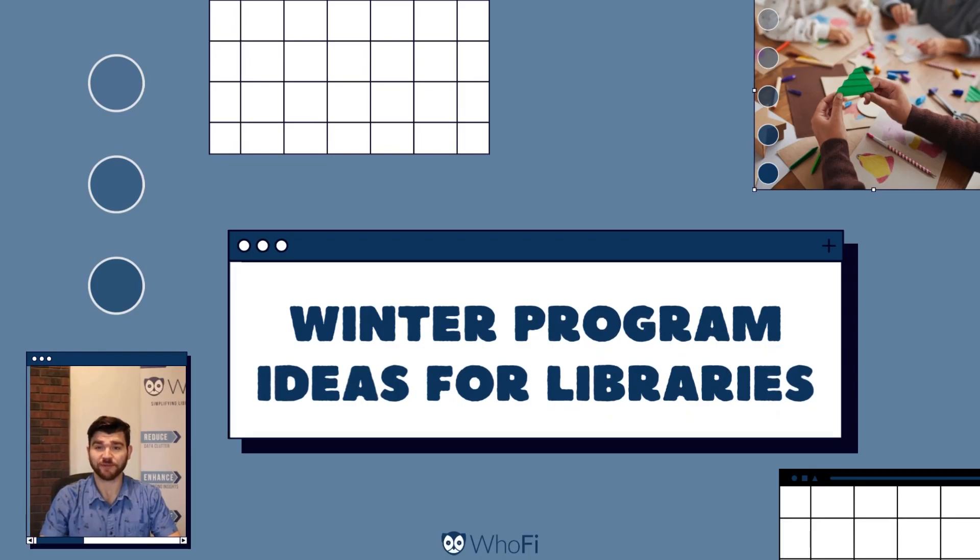Hello there, fellow library program enthusiasts. I'm Christian with Hoofie, and I'm excited to have you join us today. In this video, we'll review some fantastic winter program ideas inspired by the creativity of libraries just like yours. Let's dive right in.